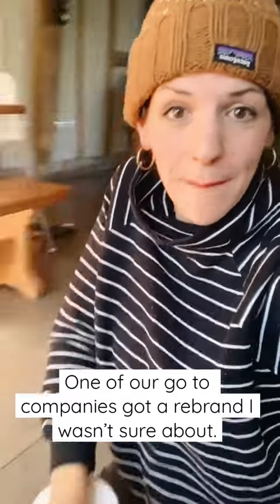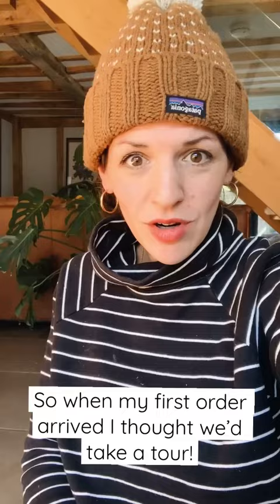One of our favourite companies recently got a rebrand that I wasn't sure about. So when my first order arrived, I thought we would take a tour, see what's the same, what's different, and what you can expect.